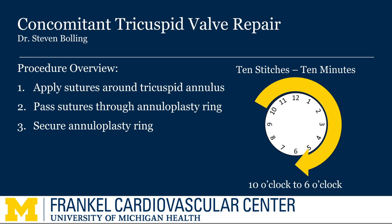In that way, the AV node is avoided. This, of course, is the surgeon's greatest fear when doing a tricuspid valve repair, as injury to the AV node will require the patient to have a pacemaker. So the rule of 10 — 10 o'clock to 6 o'clock — avoids the AV node.